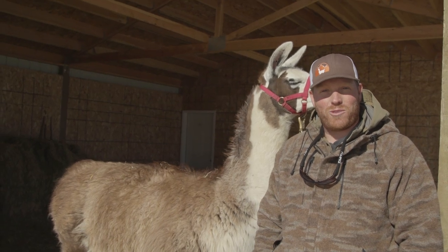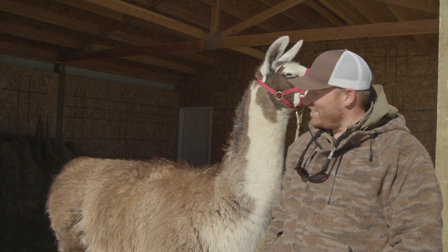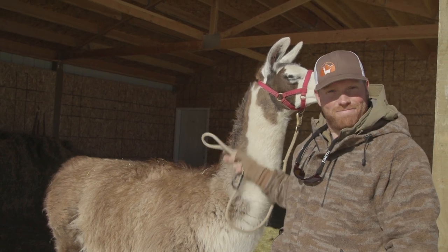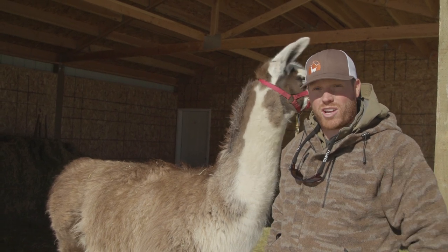Hey guys, Bo Beatty here with Wilderness Ridgetown Llamas bringing you llama life in another episode. So I got my good friend here — this guy's name is Deacon. He has a full brother Drago; they look a lot alike, and you've probably seen them on our channel.